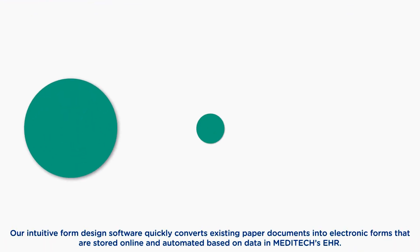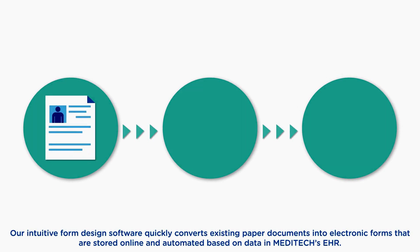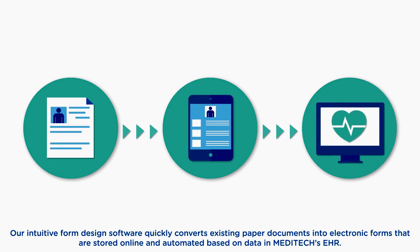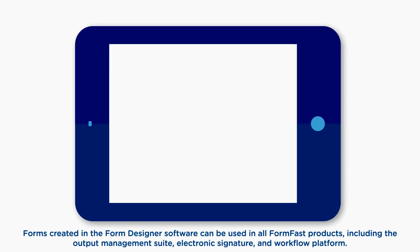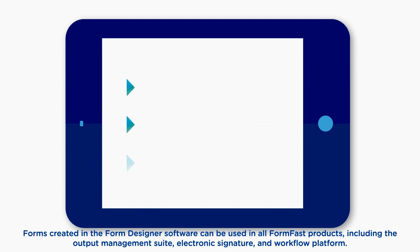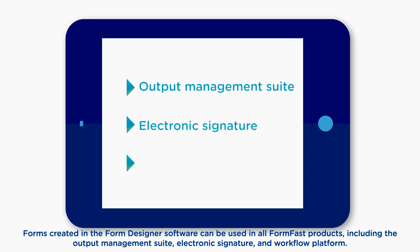Our intuitive form design software quickly converts existing paper documents into electronic forms that are stored online and automated based on data in Meditech's EHR. Forms created in the form designer software can be used in all FormFast products, including the output management suite, electronic signature, and workflow platform.